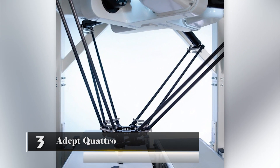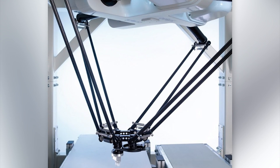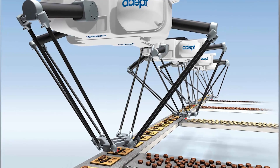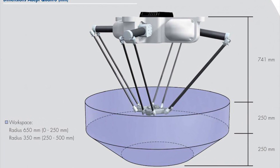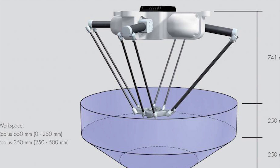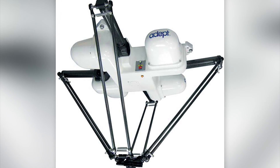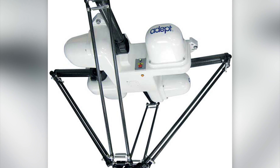Number 3: Adept Quattro. The Adept Quattro is the fastest industrial robot in the world. The machine has four spidery limbs and a blue steel sheen. It is able to lift and deposit objects twice as fast as other robots of its kind. To create a robot this fast, French CNRS researchers from the LIRMM1 team teamed up with Fudocyon Futronic, a private Spanish research firm, and their partnership lasted for six years.